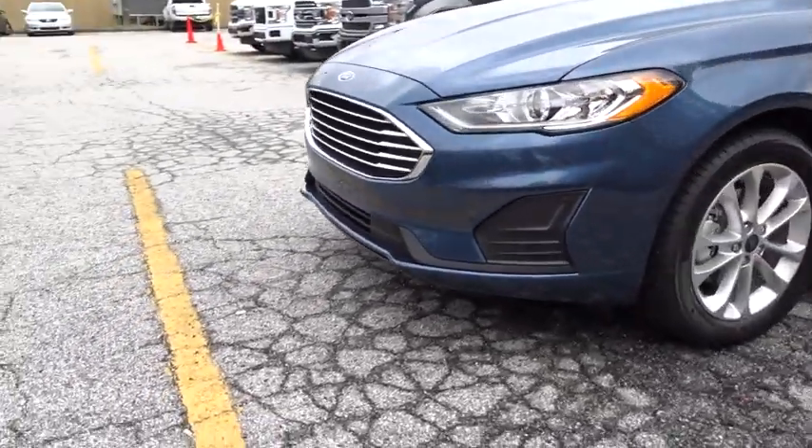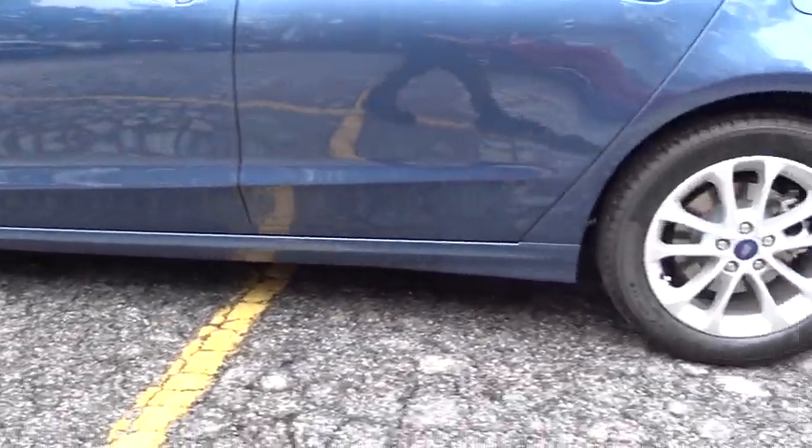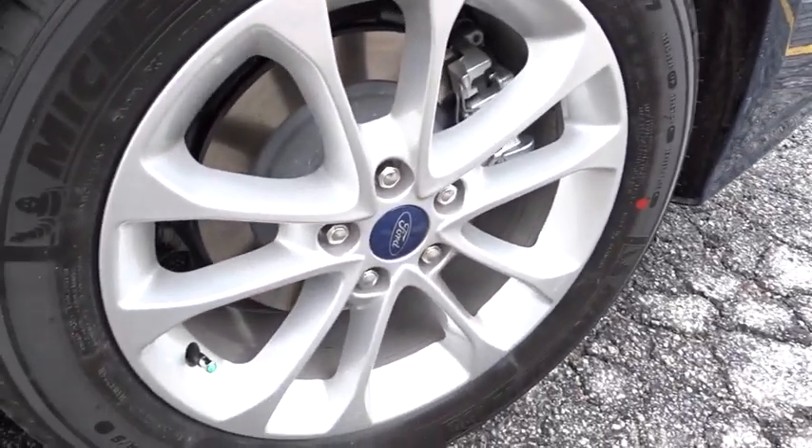Power steering, keyless start, aluminum wheels, cruise control, auto dimming rear view mirror, four wheel disc brakes, floor mats, front wheel drive. Your new ride is just a phone call away.